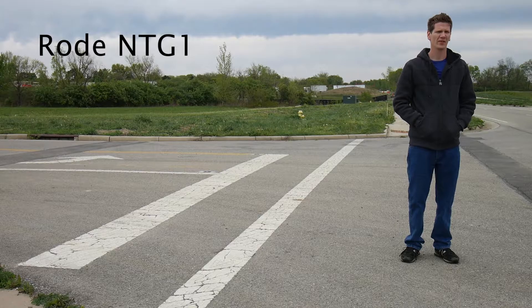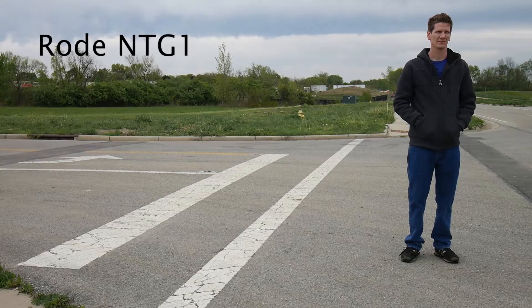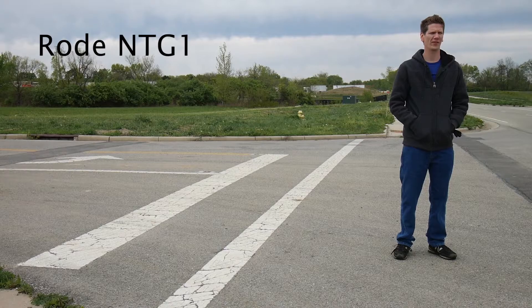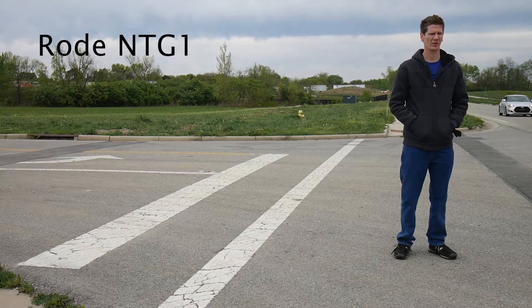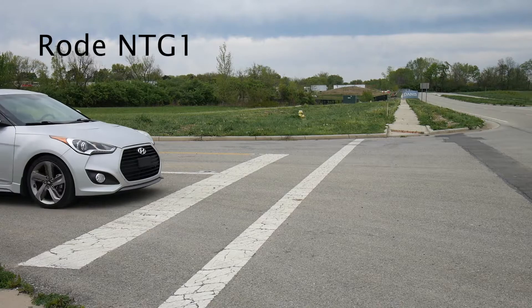Today we're testing the Rode NTG1 versus the Hammer and Angle shotgun mic — that's a little bit longer than the Rode.